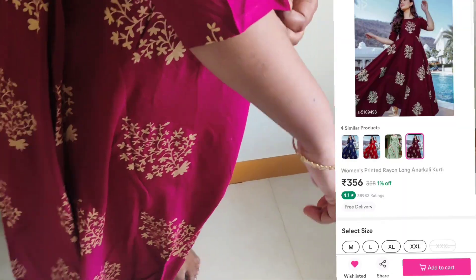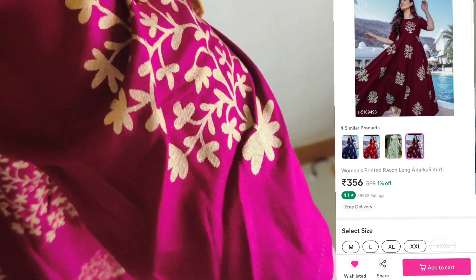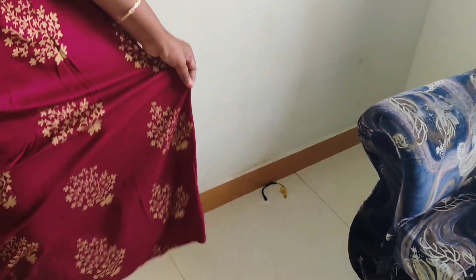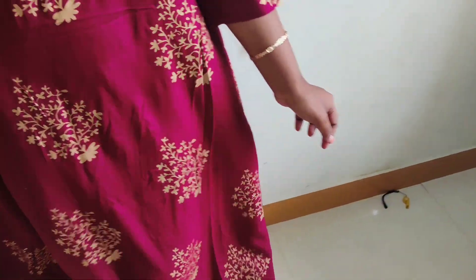Hello friends, in our channel we will see the latest kurti collections. We will see all the dresses in this festival season. It will be useful and interesting. We will see what we will purchase. Misha has a lot of dress collections.